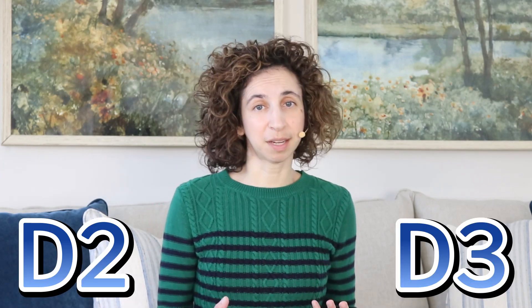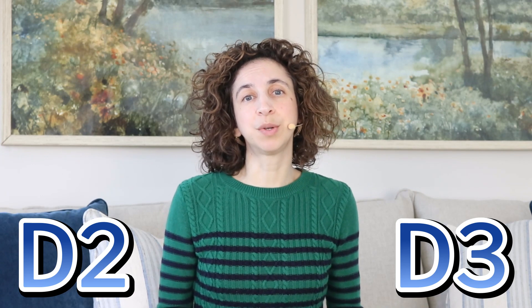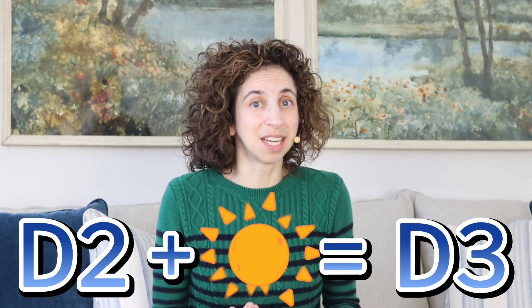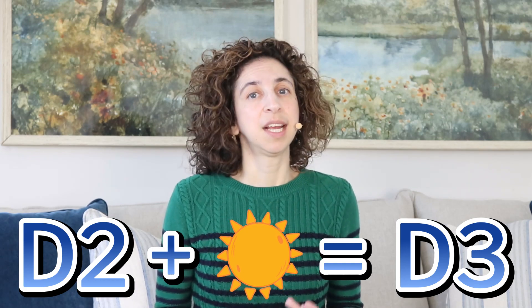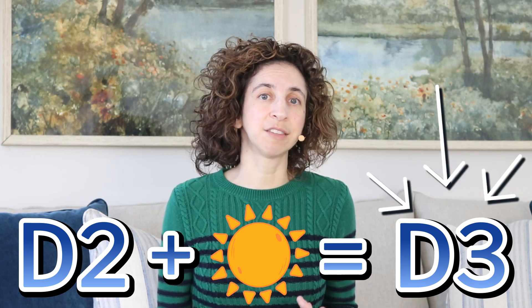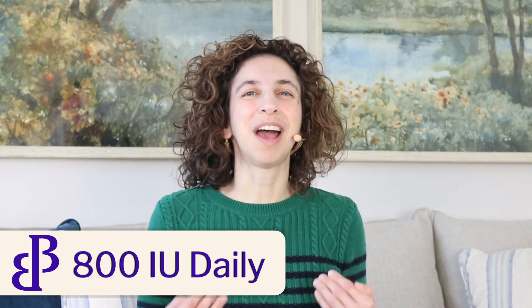There are two types of supplements available: vitamin D2 and vitamin D3. Vitamin D3 is what our bodies produce after we've spent time in the sun. When we take vitamin D2, we still need time in the sun to be able to convert the D2 into D3. This means that when you're looking for a supplement, it's important to choose one that has vitamin D3. The daily recommended amount is 800 IU daily — international units.